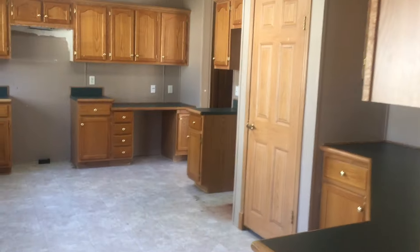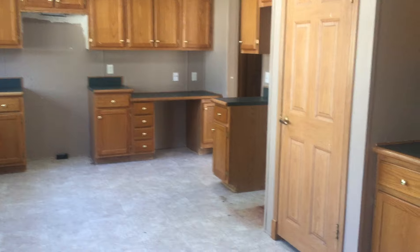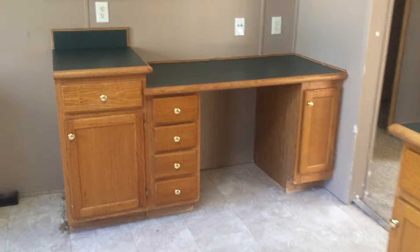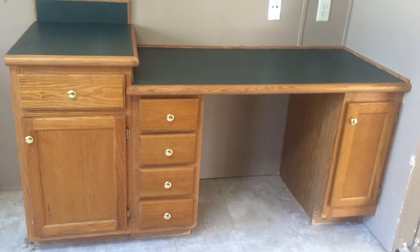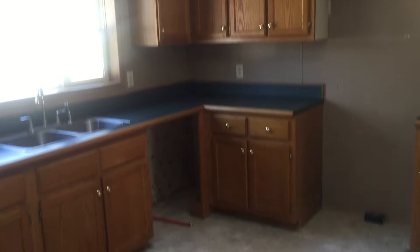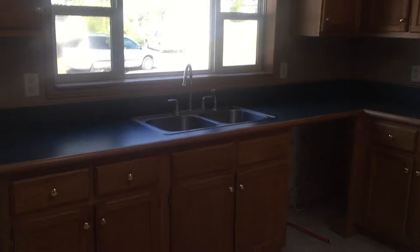Here's the other part of the kitchen — look at all the cabinet space. In here we also have another writing desk or recipe desk. Just tons and tons of cabinet space, and a stainless steel sink.